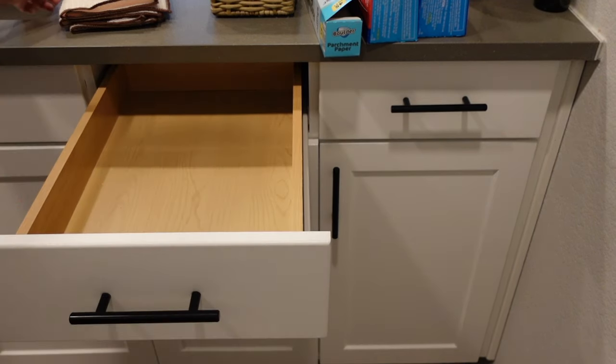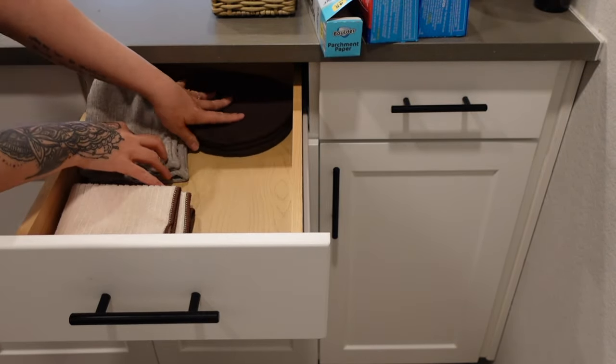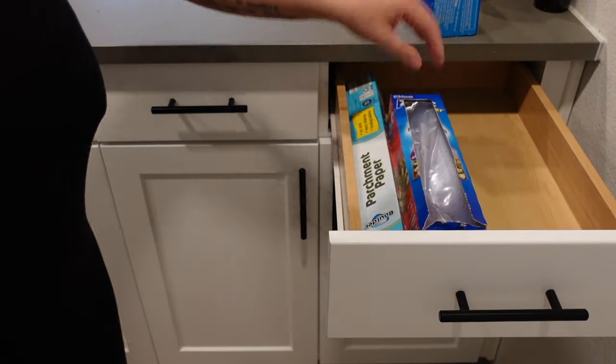For this drawer, I like these items to be easy and accessible. I have my kitchen rags, my oven mitts, and my hot plate mats, along with a wicker basket with my vitamins. To the right is my parchment paper and plastic bags.